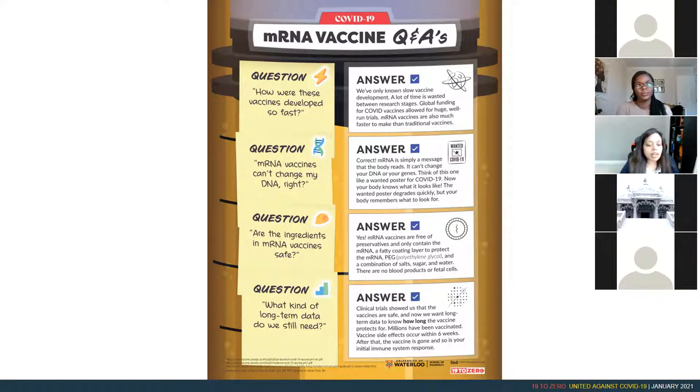Can mRNA vaccines change my DNA? No — the mRNA vaccine will not change your DNA. Are the ingredients in the mRNA vaccine safe? Yes, absolutely safe. It just has a fatty layer in which the mRNA sits, making it easier to be transmitted into our body. It's preservative free, and it contains polyethylene glycol — so if you're allergic to that, that's a concern — and basically salt, sugar, and water.